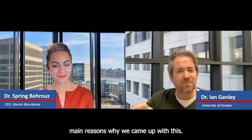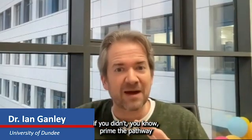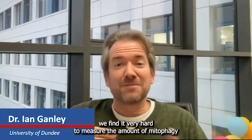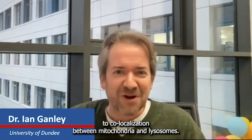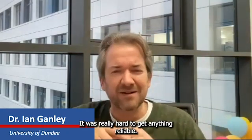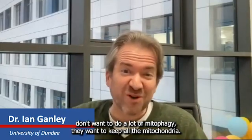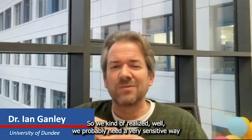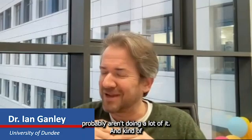There were probably two main reasons why we came up with the MitoQC model. The first reason was that in cell lines, if you didn't prime the pathway with Parkin overexpression and mitochondrial depolarization, it was very hard to measure the amount of mitophagy going on by classic methods — Western blot or co-localization between mitochondria and lysosomes. It was really hard to get anything reliable. Cells don't want to do a lot of mitophagy; they want to keep all that mitochondria. So we realized we probably need a very sensitive way to look at this process, because under normal conditions cells probably aren't doing a lot of it.